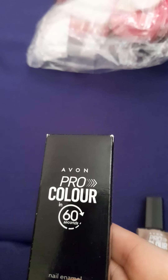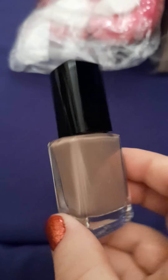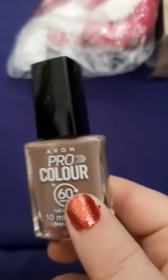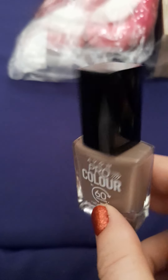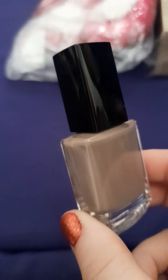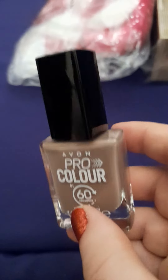Then I've got a nail color — it's the Pro 60 Seconds formula. I love this and I've got it in several colors. This time I've got it in the shade Brisk Buff, and it looks like a nude-y brown — not completely chocolate, not completely nude, somewhere between the two. It's a perfect shade for any time of year, but I'd especially wear it in autumn and winter months.